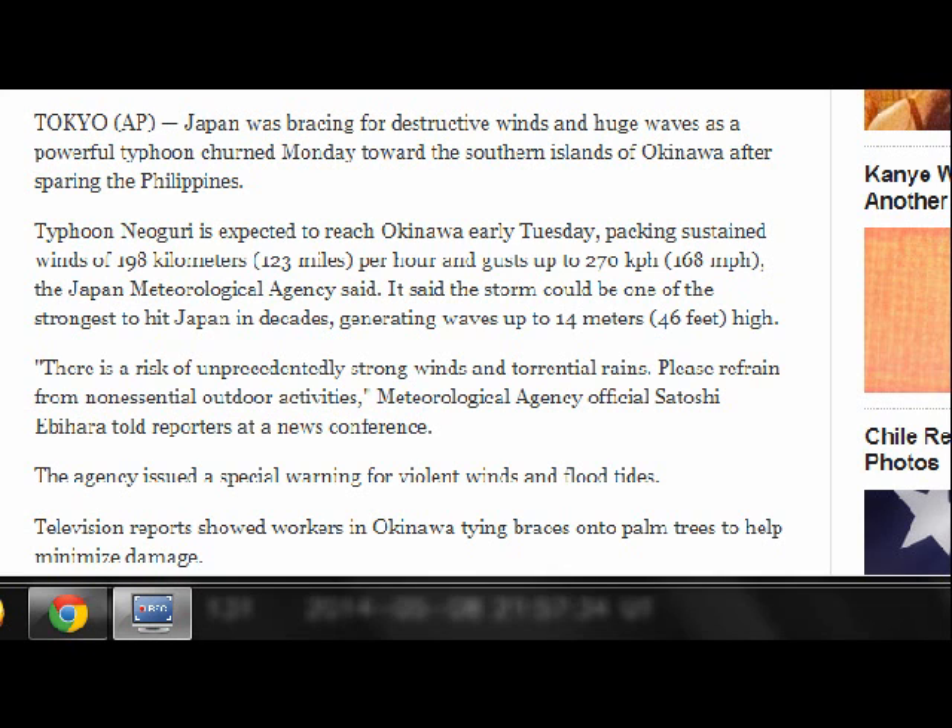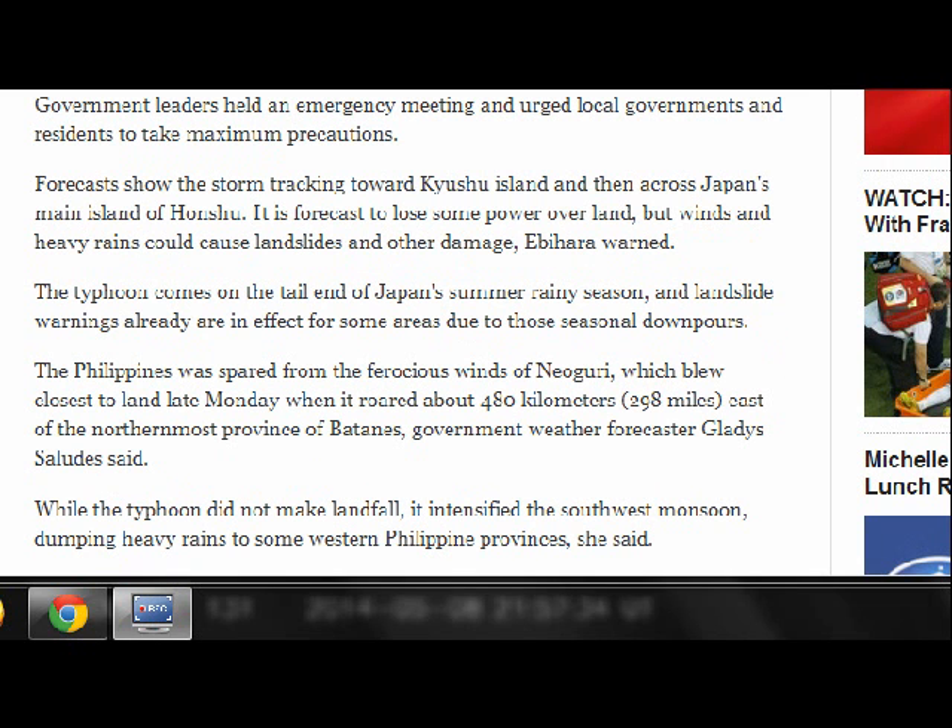There is a risk of unprecedentedly strong winds and torrential rains. Please refrain from non-essential outdoor activities, Meteorological Agency official Satoshi Ibahara told reporters at a news conference. The agency issued a special warning for violent winds and floods. Government leaders held an emergency meeting and urged local governments and residents to take maximum precautions.